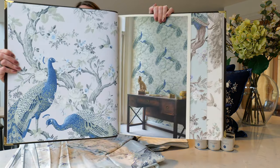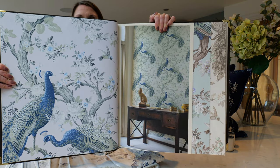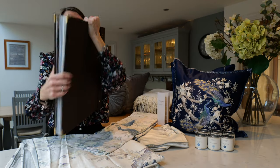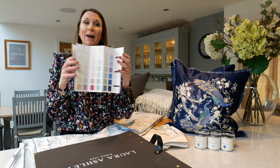This is the wallpaper design, available in several colourways, so please do see the website for the full portfolio of wallpapers. These wallpapers have been designed to complement the paint colours.